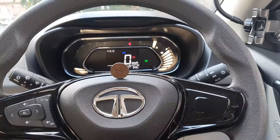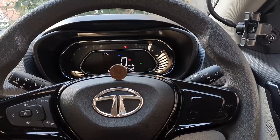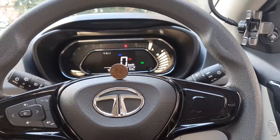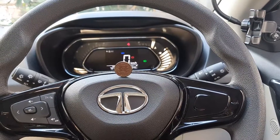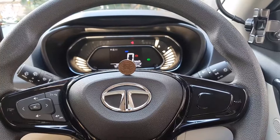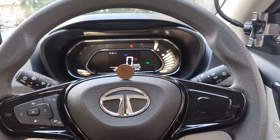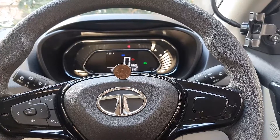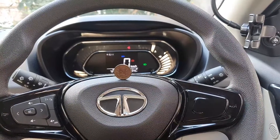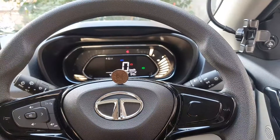As you can see, I have already started the engine. It is idling at around 1000 RPM. Now let us give it some beans — 2000, 3000, 4000 RPM — and it doesn't seem to have any effect whatsoever on the coin, which is on the steering wheel. This clearly proves that there are very little to no vibrations in the Tata Nexon, at least in the petrol version.